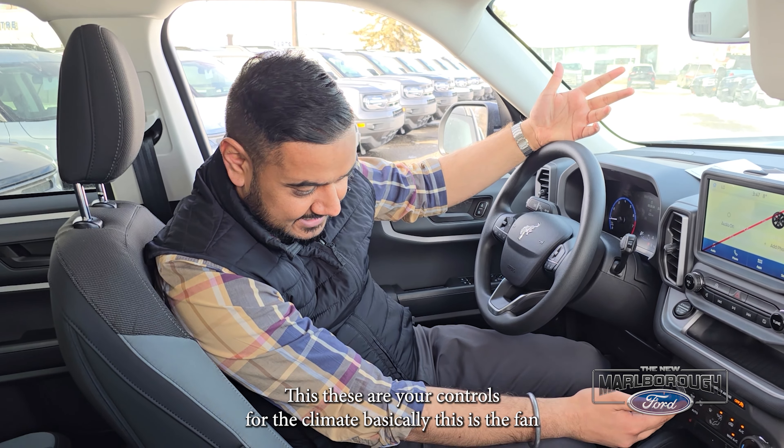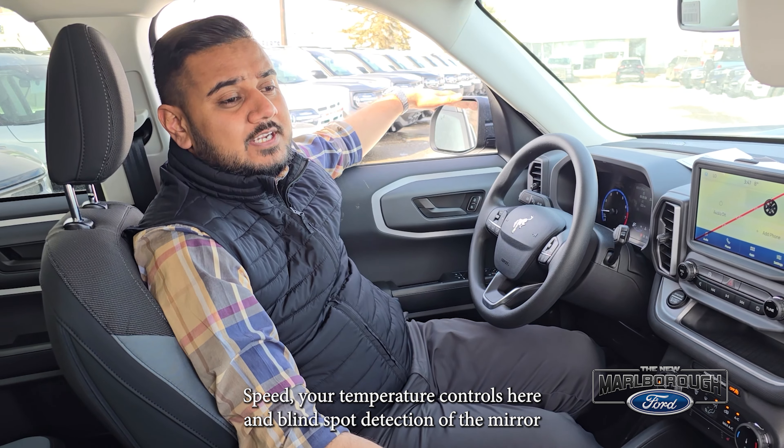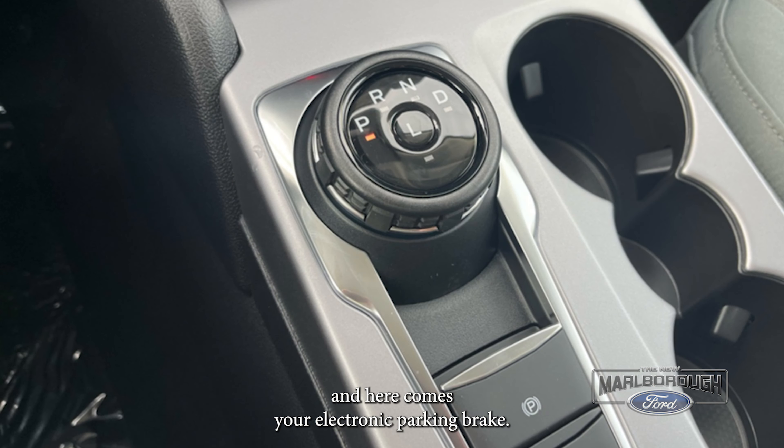Let's check inside what this car has to offer. Inside the car we'll start with the steering wheel. You got this Bronco logo on the steering wheel and all your controls are mounted on the steering wheel.